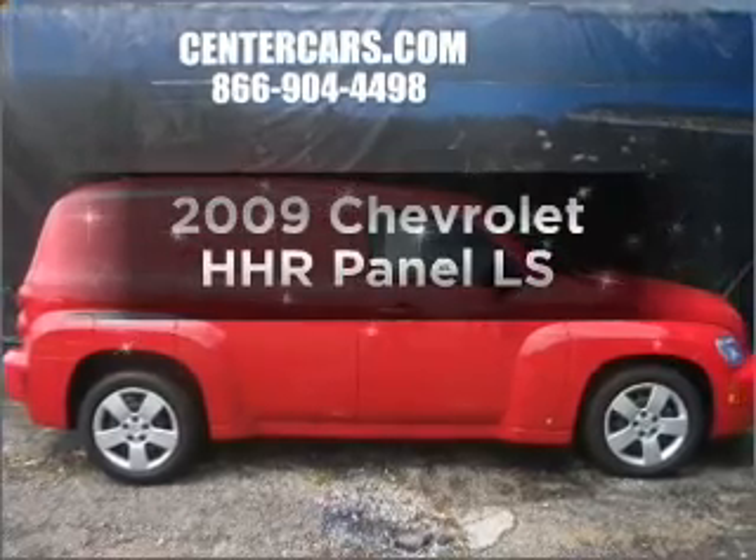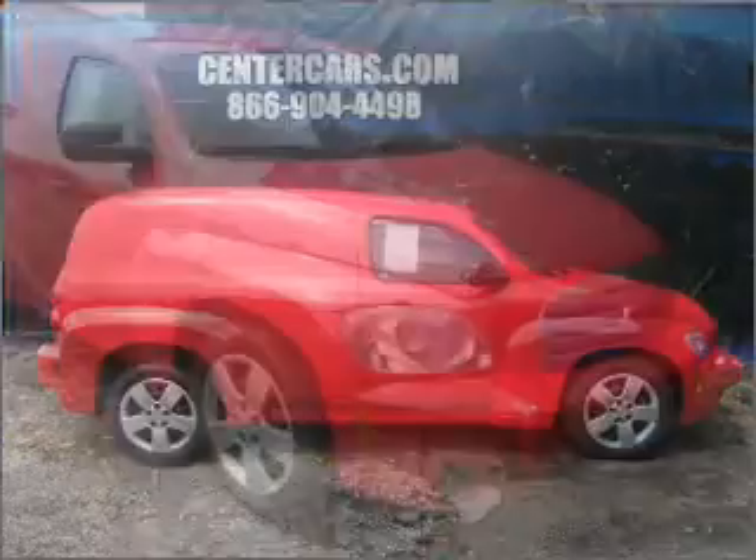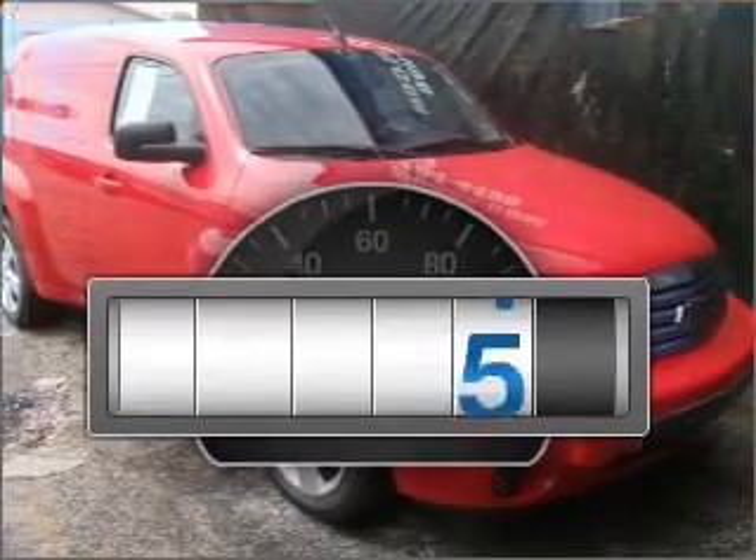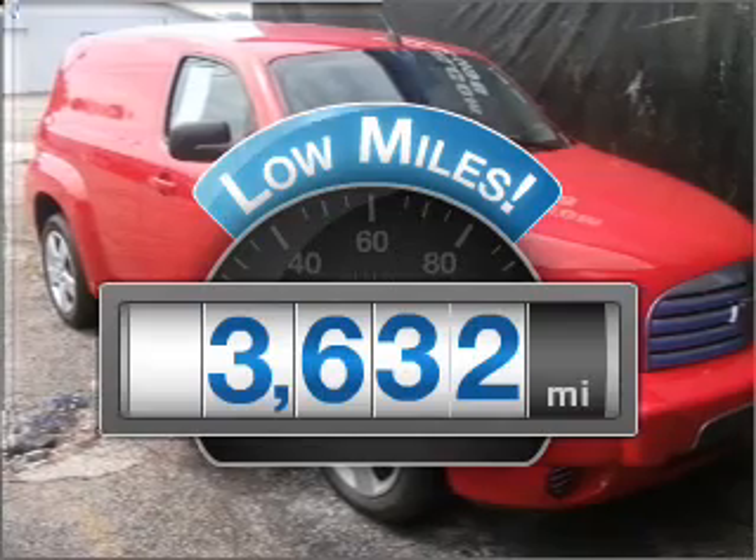Presenting the 2009 Chevrolet HHR. Find everything you want in a ride under one roof with this vehicle. Why worry about high mileage? Choosing a ride with lower mileage is the right choice for your busy life.